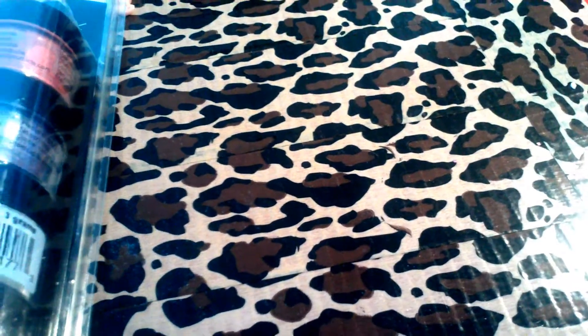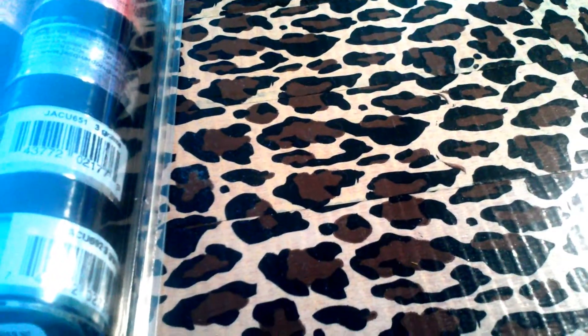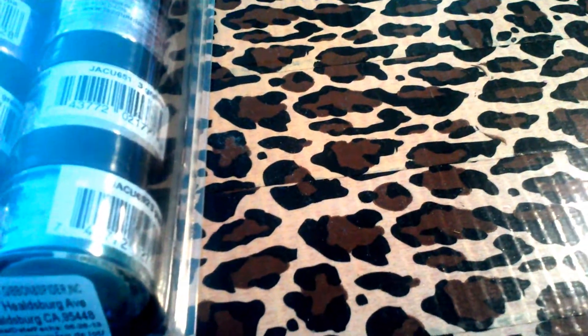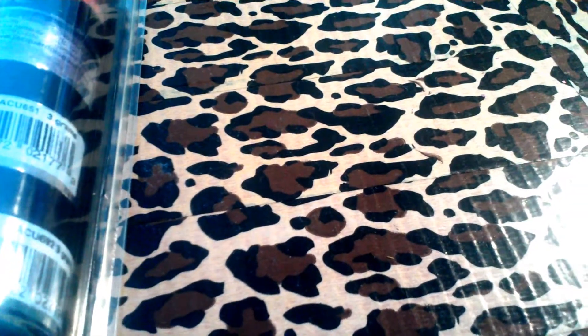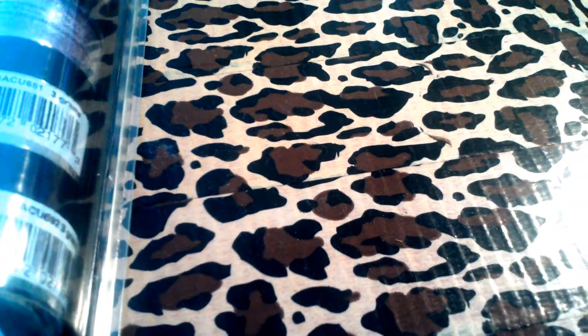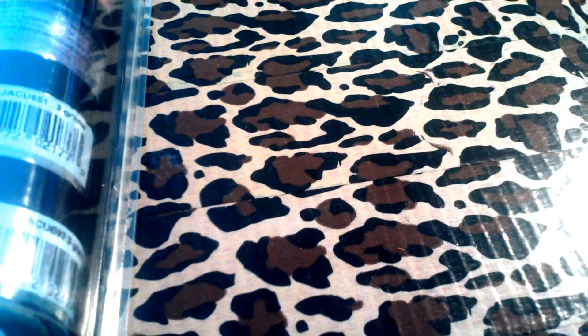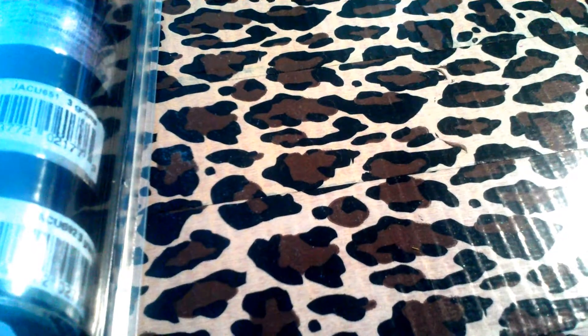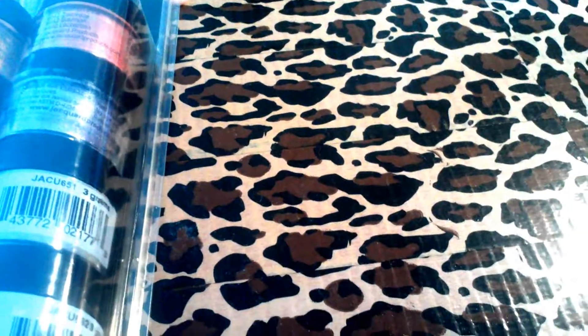I put the link to the drill bit below, and I put the links to the eBay items I showed you in the description box below. I don't know if they'll have any more since these were won on a bid, but I'll still put the links to the sellers below. Hopefully they'll still have some. Comment, thumbs up, subscribe, and have a nice day.